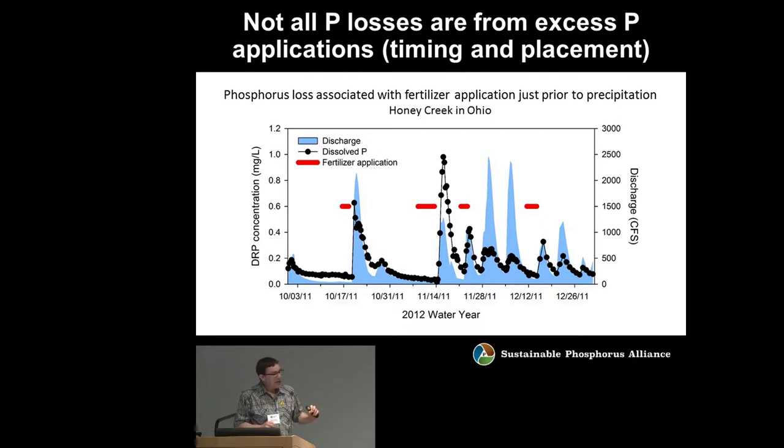When a fertilizer application happened to occur right before a big precipitation event, phosphorus concentrations went up in the water. This speaks to the four R's of nutrient management — right place, right time, right source, right rate. Here we've got an issue that is not about rate, but rather about the timing and potentially placement of the fertilizer.